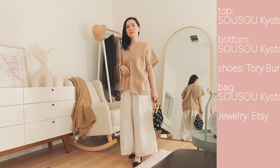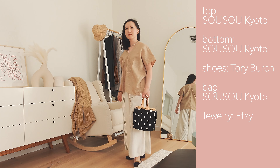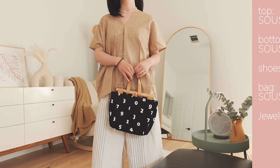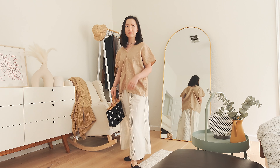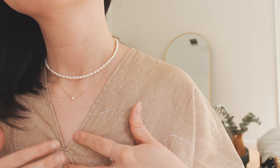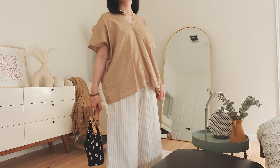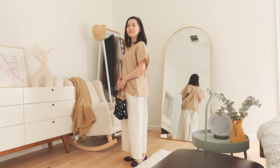If you've watched my other videos, you know I have a collection of SoSoKyoto pieces. In this look, the square top, the wide-leg pants, and the fabric handbag are all from this brand — all made with pure natural materials. The color cut of the square top is very interesting; it creates a small V-shape neckline both in the front and the back. The design is minimalist. The look is very breathable and creates a unique SoSoKyoto aesthetic.